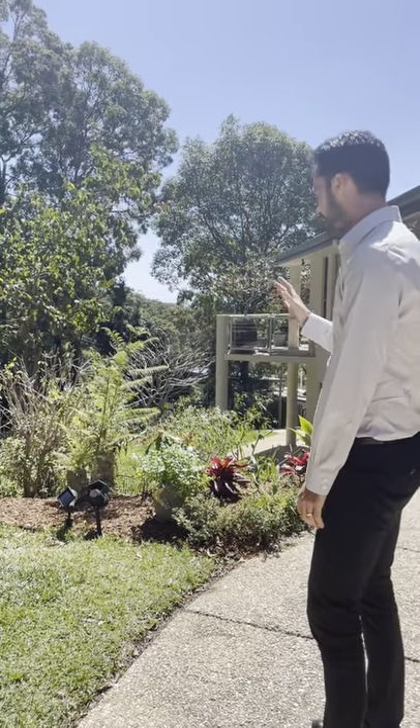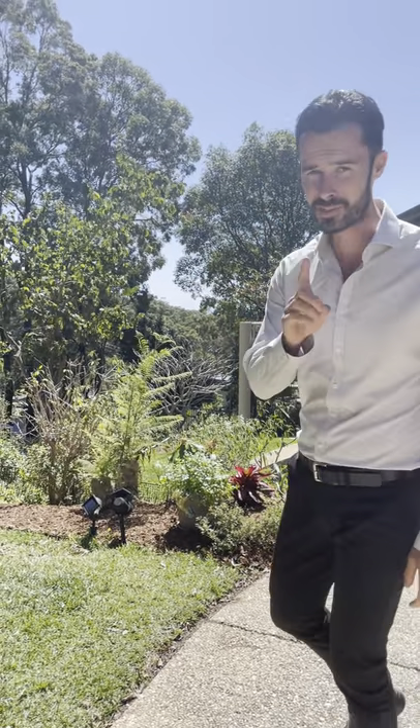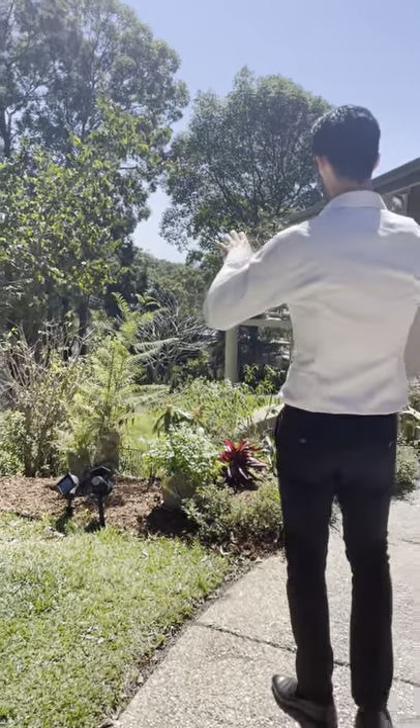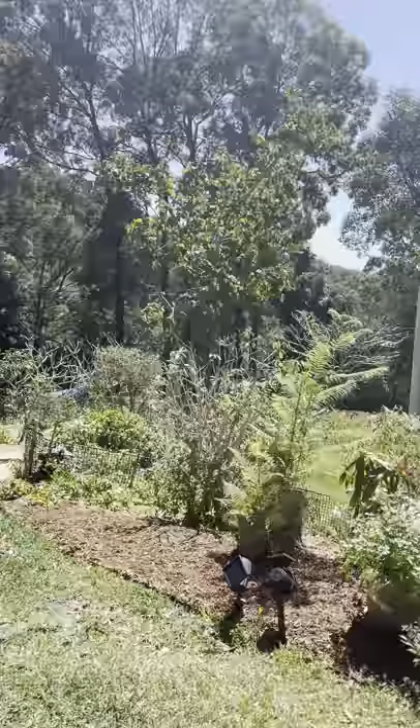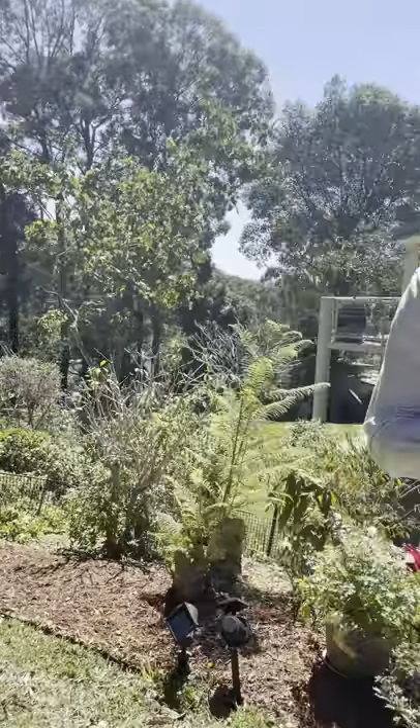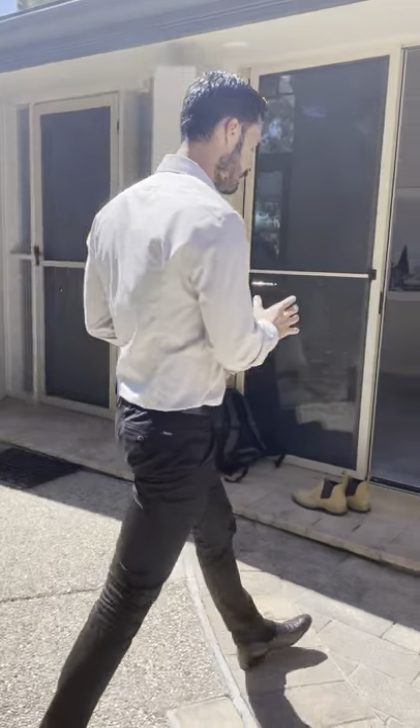Check this one out — 3 Sanctuary Crest Drive in Currumbin, coming to the market very soon. Have a look at this: one thousand and three square meters of prime Currumbin real estate, sectioned on a quarter acre with epic ocean views. Let's take a walk through.